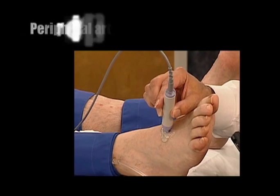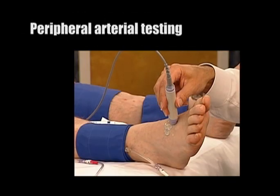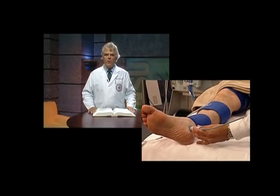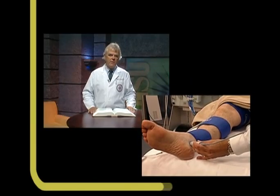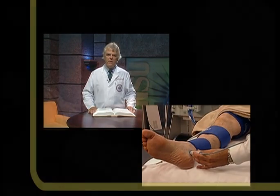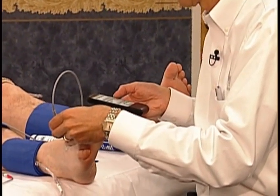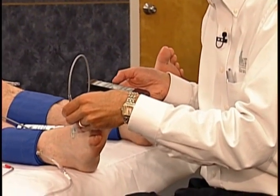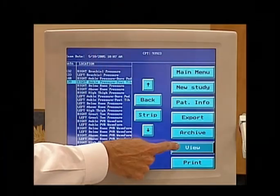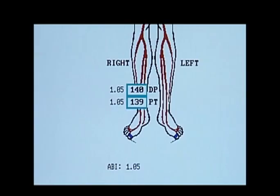Peripheral arterial testing includes examination of the upper and lower extremities, commonly known as the arms and the legs. Older patients, particularly those who smoke, have diabetes, and have high cholesterol, often get blockages in the arteries of the lower extremities. This may lead to a condition known as claudication, where patients experience pain in their calves when walking, which is typically relieved with rest. The vascular sonographer uses an assortment of tests to determine the location and severity of these blockages.